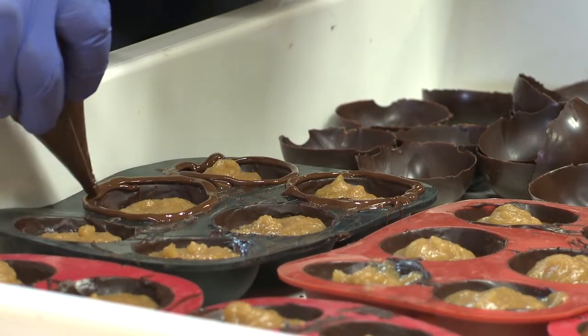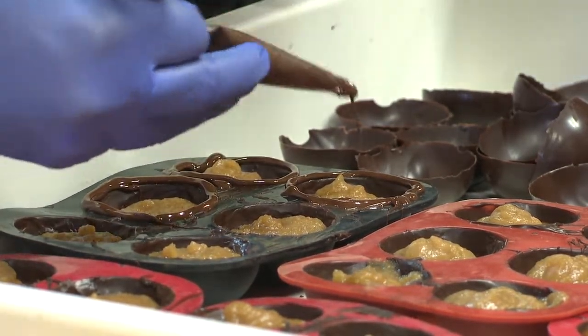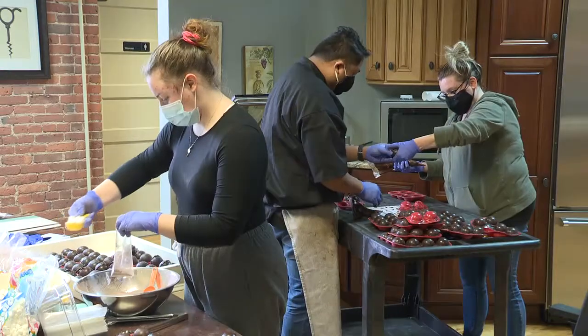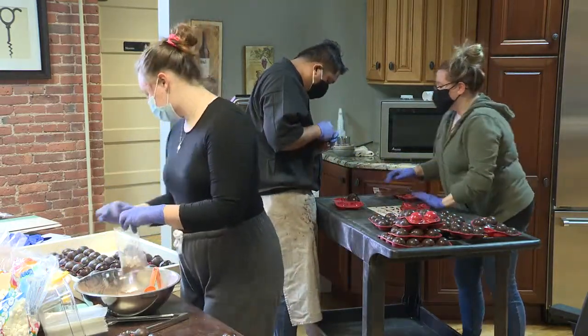We use a natural gelatin that, when brought up to a certain temperature, creates a molecular bond with the liquor. It actually nearly solidifies the liquor, which then allows us to put that into the chocolate hot cocoa bomb itself.